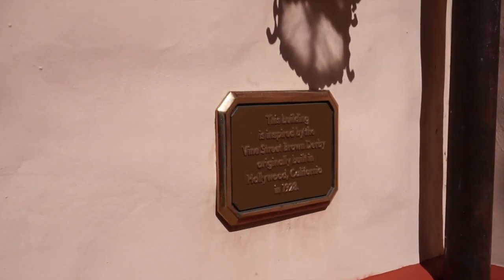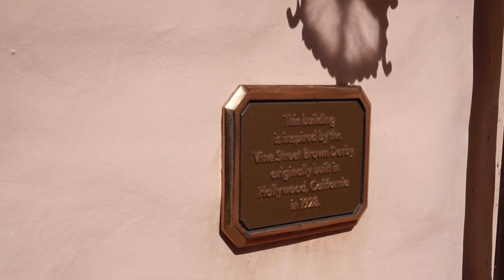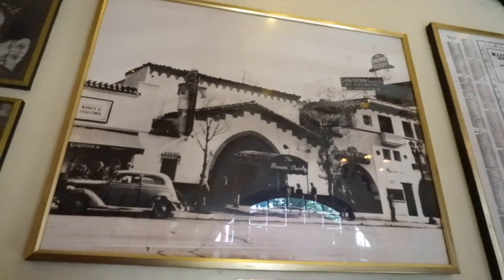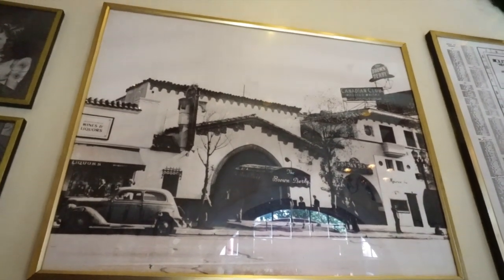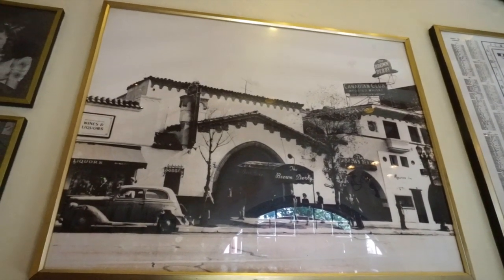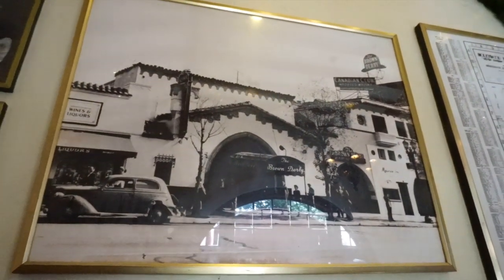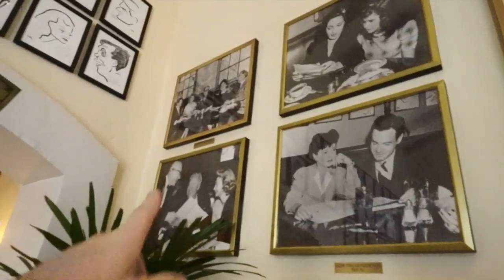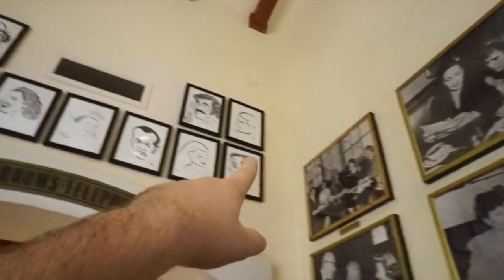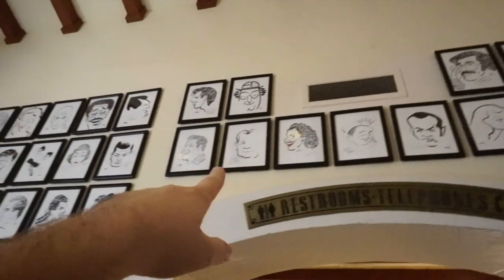If you're curious, there's a little placard here that says this building was inspired by the Vine Street Brown Derby, originally built in Hollywood, California. That's the building this one was inspired by. It was a gathering place of the movie industry's brightest stars, and it opened on Valentine's Day, 1929. This is what it looked like on the inside — you can see all the celebrities sitting around and eating, and all across the walls they had these sketches of different celebrities. And they continued that tradition here.